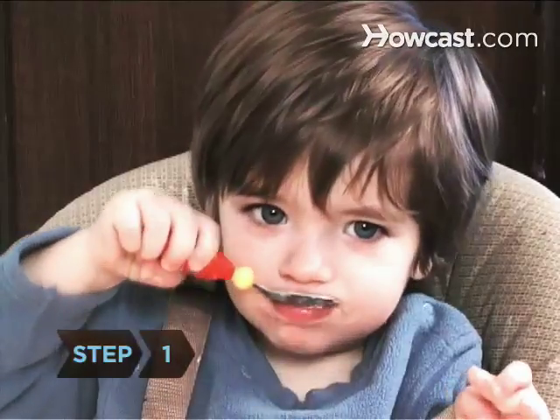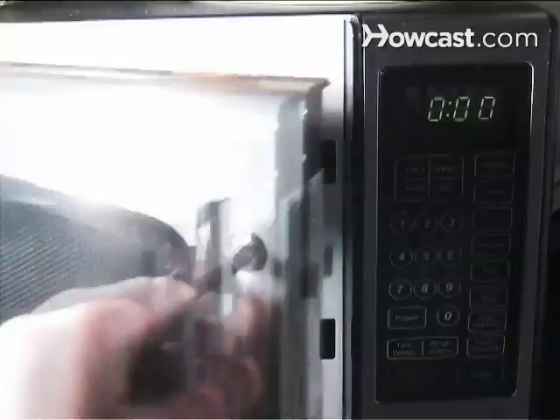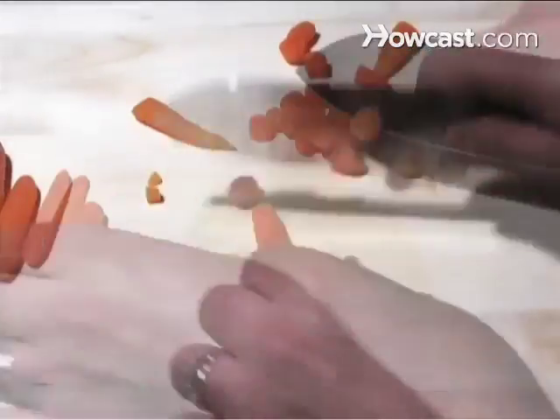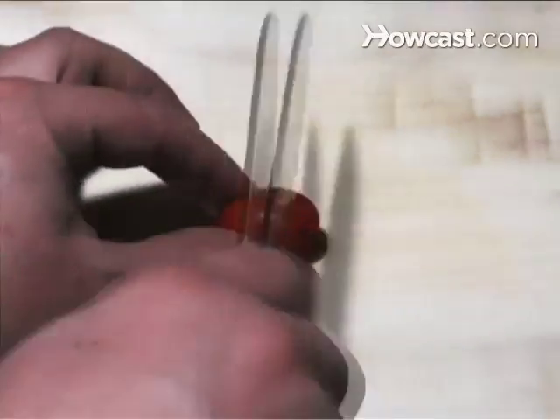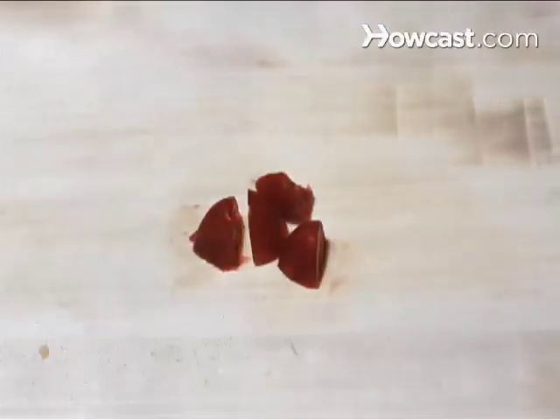Step 1. Your number one concern when feeding a toddler is safety. Steam, cook, or microwave vegetables until they're soft, then cut them into bite-sized pieces, or dice or shred them. Cut round foods like grapes, cherry tomatoes, and pitted olives or cherries into halves or quarters.